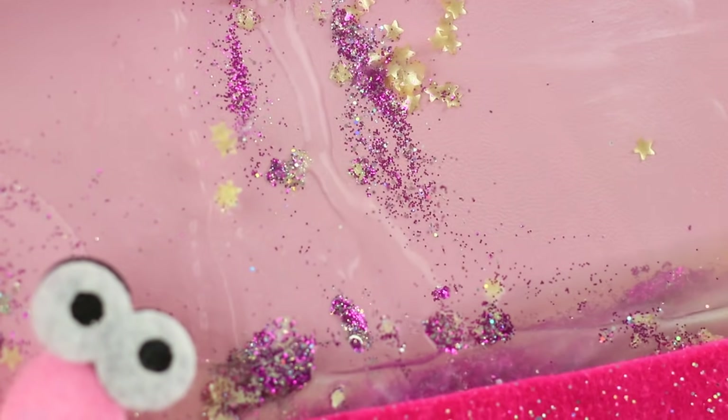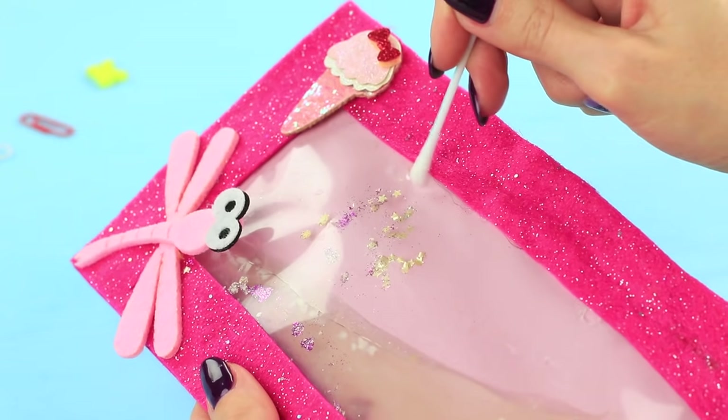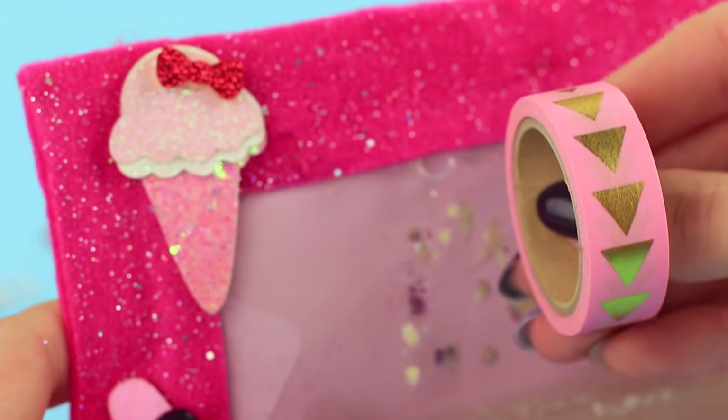Pour in some coconut milk. Wipe the holes for straws with rubbing alcohol and cover them with decorative tape.